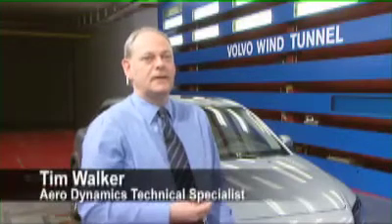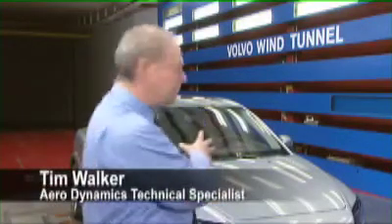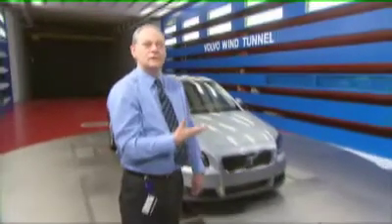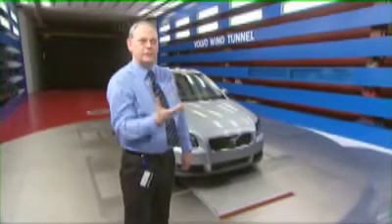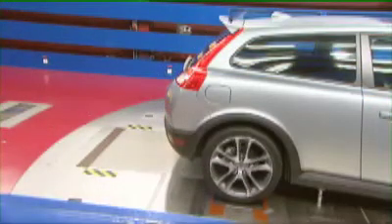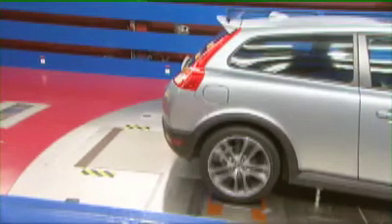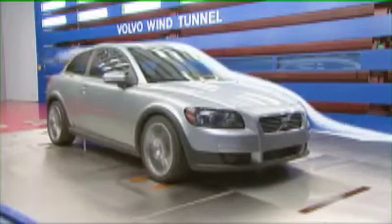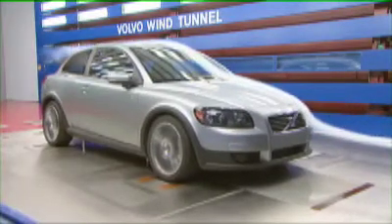Most wind tunnels that were built in the 70s or 80s, the car was sitting still here in the wind tunnel and the wheels and the floor were also standing still. That's not the case when you drive on the road because the wheels are turning and the road is going underneath the car. So what we've done in the last two years is we've rebuilt our wind tunnel so we can simulate the road moving underneath the car and we can rotate the wheels as well. That way we get the exact simulation of how the air passes both over the car and under the car, and we get a better result.